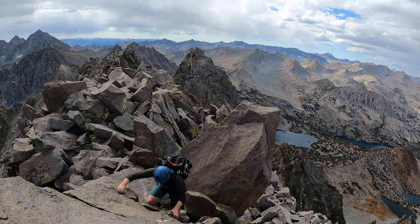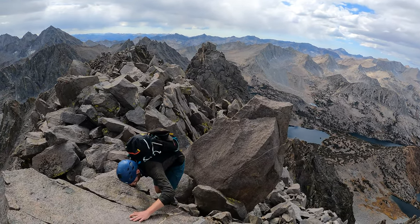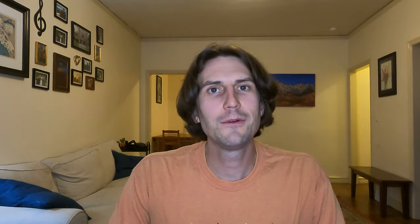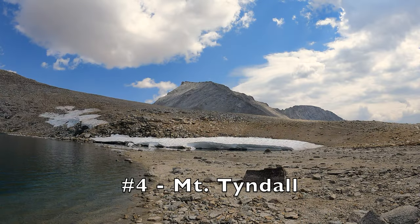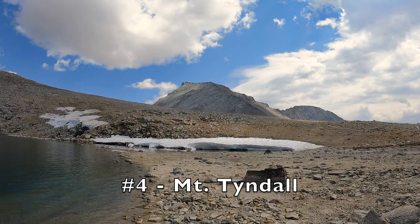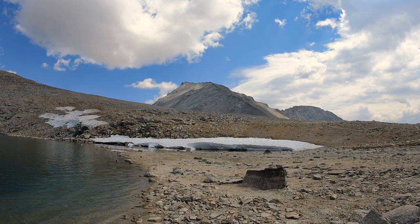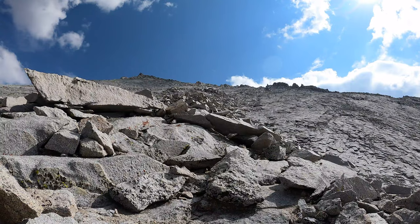Once you get to the summit, you have a great view of the Palisade Crest and a lot of the surrounding peaks. It's highly, highly recommended. Peak number four I'm going to place in the intermediate category, and it also has a little more commitment — you can do it as a day trip, but I would not recommend it. Peak number four would be the North Rib of Mount Tyndall. This is probably the best third class experience I've ever had in the Sierra. The area is beautiful and the rock is solid.